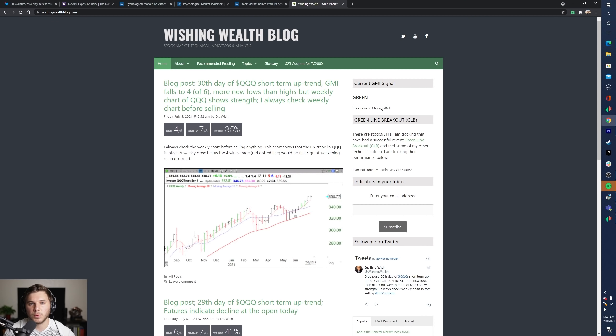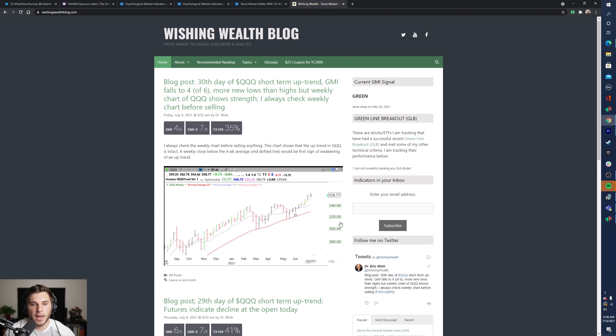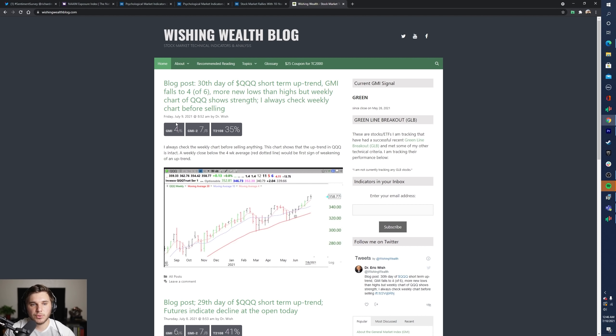Their current outlook is a confirmed uptrend with four distribution days on the S&P 500 and two on the NASDAQ. The GMI signal from whichwaytofollowcom is still green since May 26, though we did see a drop in the overall GMI score down to four out of six. Overall nothing too crazy — it is still green.